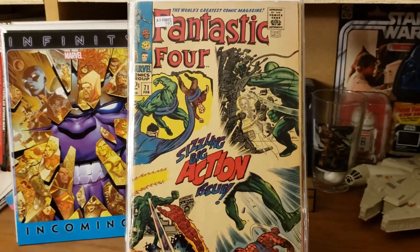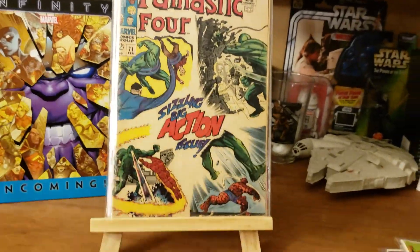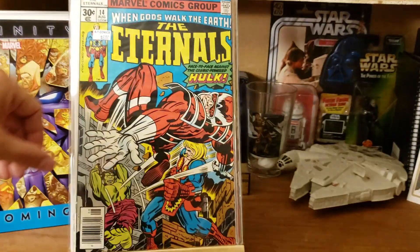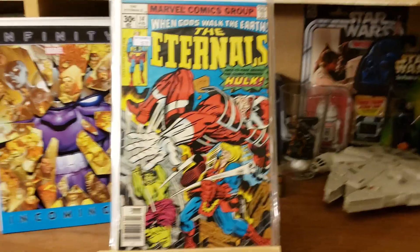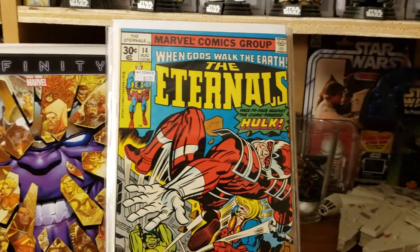Fantastic Four number 71. And one more — Eternals number 14, with the Hulk. And yep, that's it guys! There is my haul.